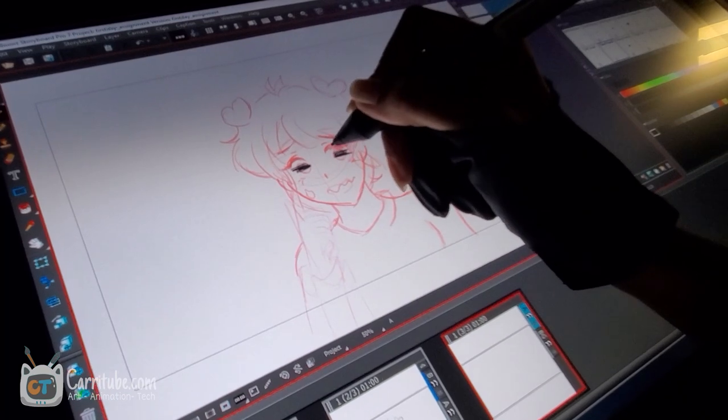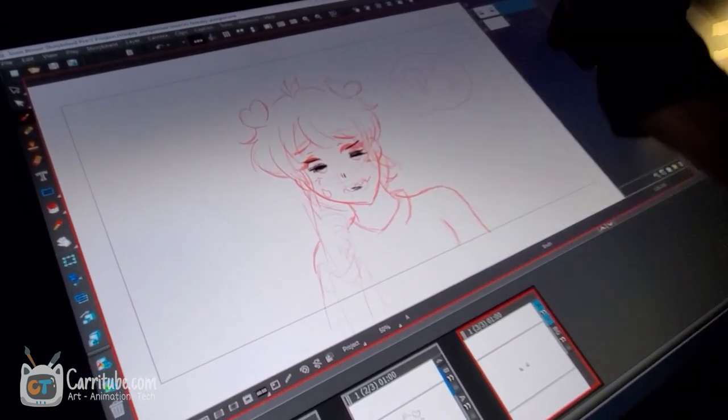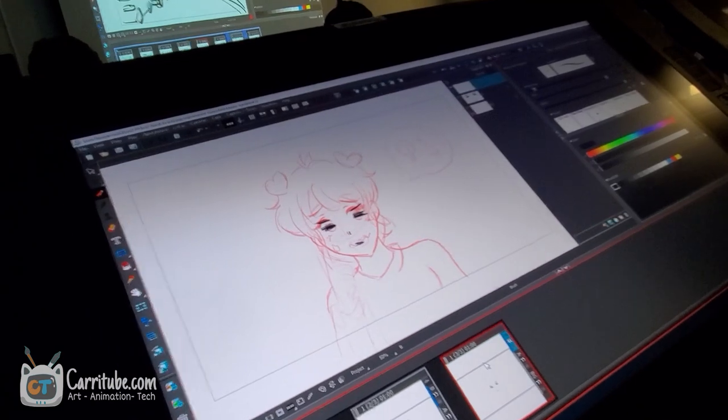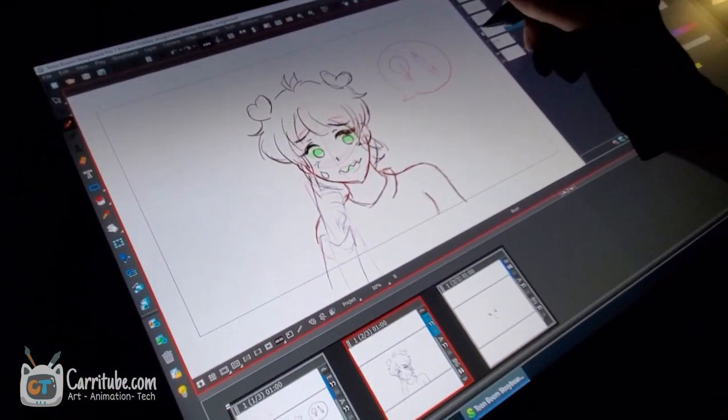I really want to document this process and eventually make a full video after my program is done comparing the cost of this to a private university, because I am going to a public school here in Miami. I'll reveal more details about that in a future video.